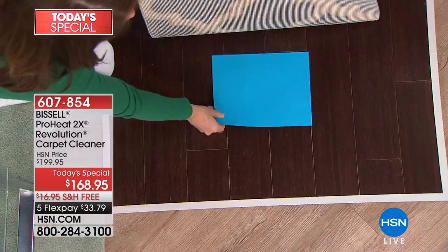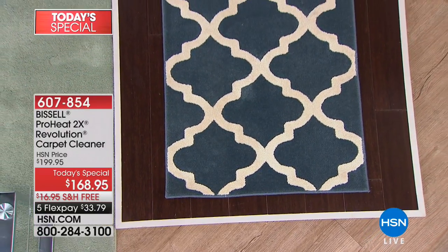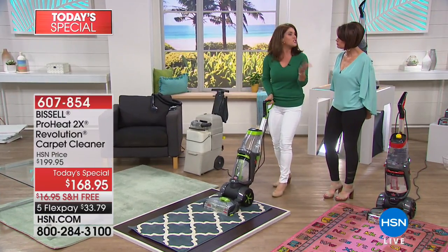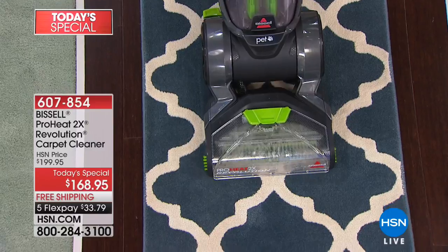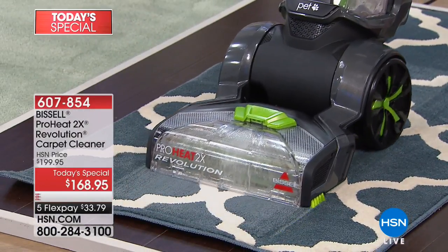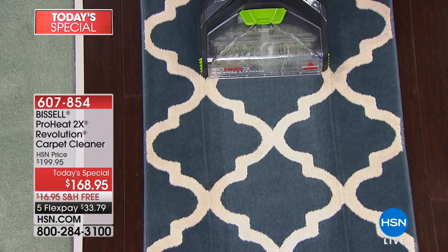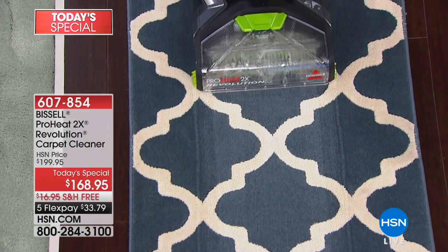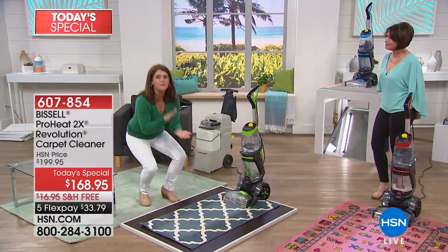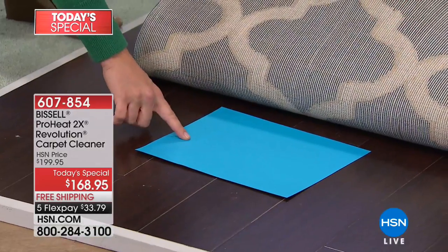Here we have a piece of paper — because a lot of people ask if they can do this on sealed hardwoods or laminates. Watch this. I'm going to be deep cleaning the carpet, but the Revolution knows how to apply just the perfect amount of formula. Watch as I go forward — I'm still cleaning, still scrubbing, adding that perfect amount of formula. But look as I come back in express mode. Maybe you have that one area just in front of the recliner chair that always gets the footprints. I completely deep clean this carpet.